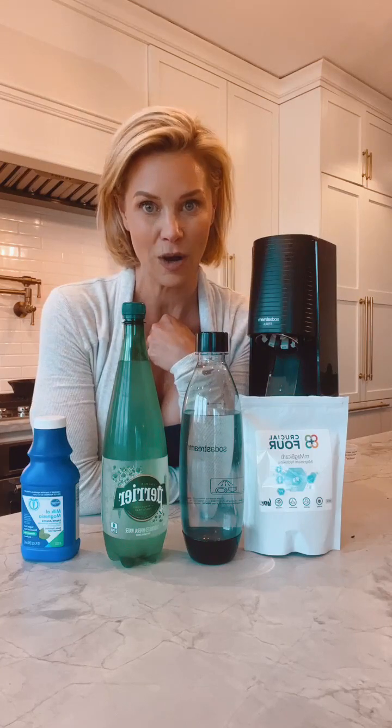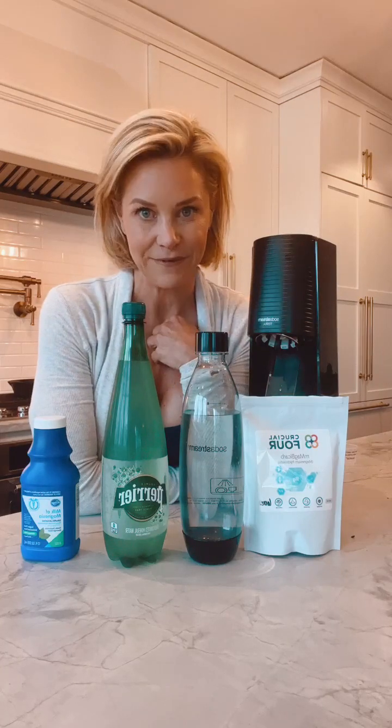Magnesium is by far the number one supplement I encourage my clients to invest in. One of the best ways to actually optimize your cell saturation of magnesium without all the negative GI side effects is to make magnesium bicarbonate. I've been buying magnesium bicarbonate and recommending a specific product to my clients for the past year.